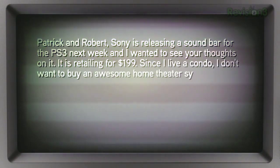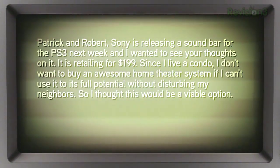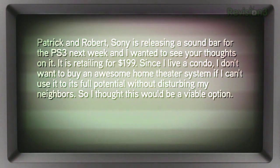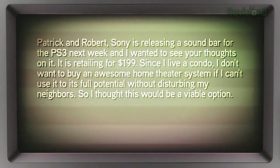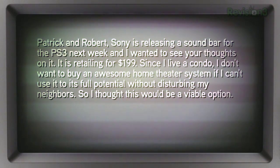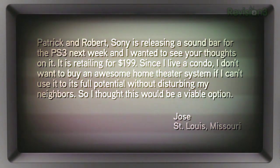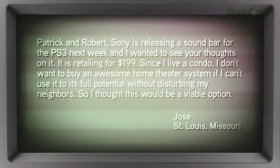Jose writes in: Sony is releasing a soundbar for the PS3 next week retailing for $199. Since he lives in a condo, he doesn't want to buy a full home theater system if he can't use it to its full potential without disturbing neighbors, so he's wondering if a soundbar would be a viable option.